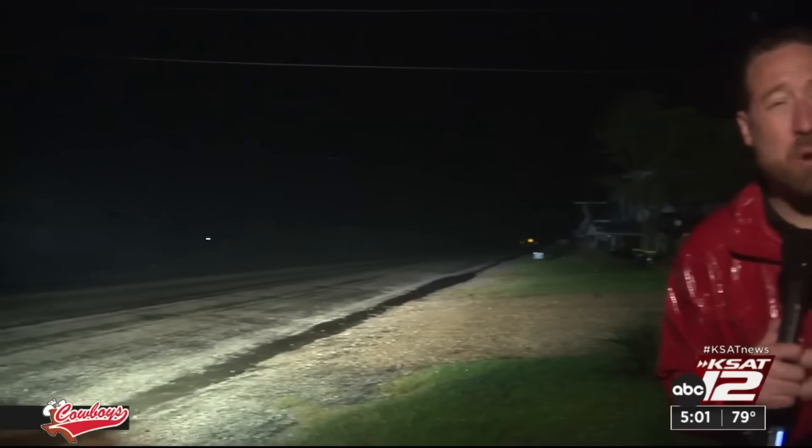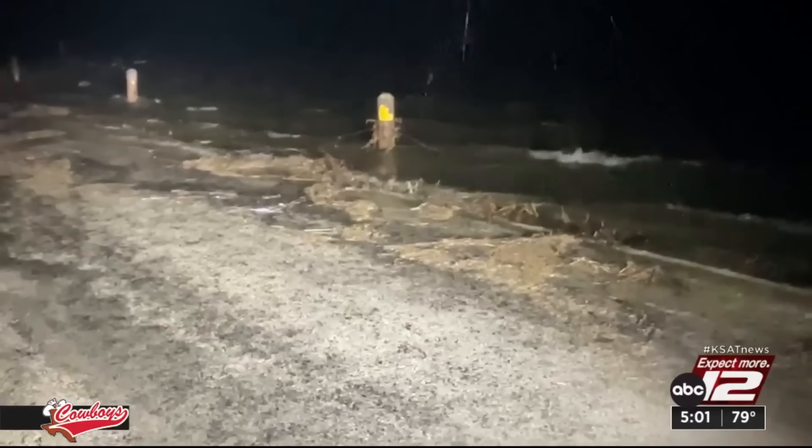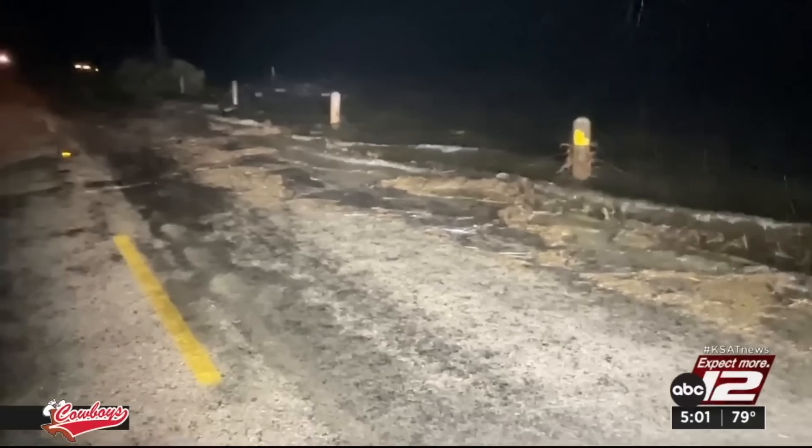It's just about 11:40 here in Matagorda, and just about 30 minutes ago Beryl was upgraded to a hurricane. Now we're starting to see one of the heavier rain bands come through. Winds have definitely picked up. We're seeing tropical storm force winds pretty much sustained here in Matagorda. We've noticed some water starting to come over the road in spots.